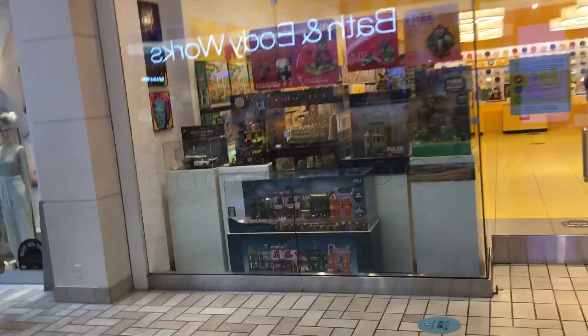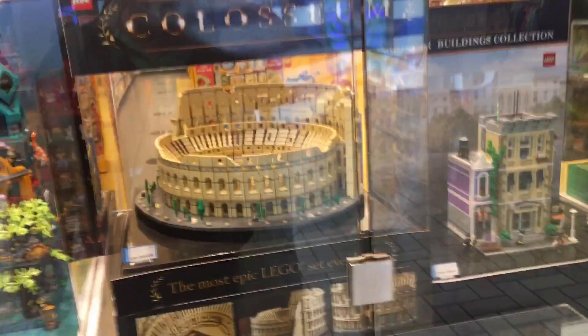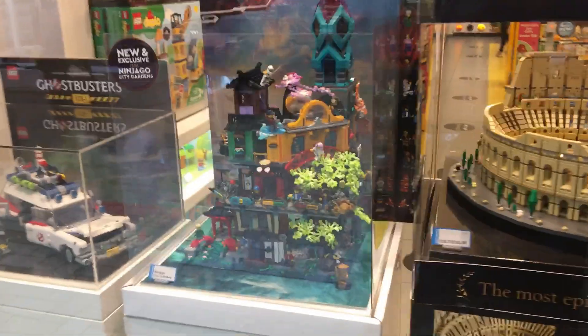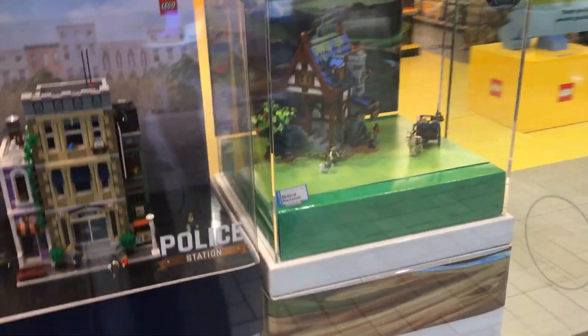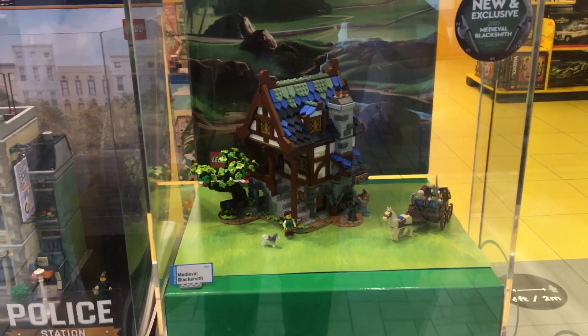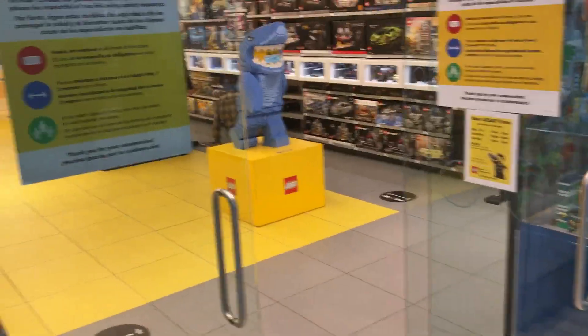Hey guys, welcome back! It's James from Brick It Out. Look where I am today — I decided to come back to the LEGO store in Tyson's Corner. They don't look too busy at all. We've got the Coliseum out here, the Ninjago Gardens — that's a nice set — and there's the Medieval Black Shop, that's a pretty cool set.